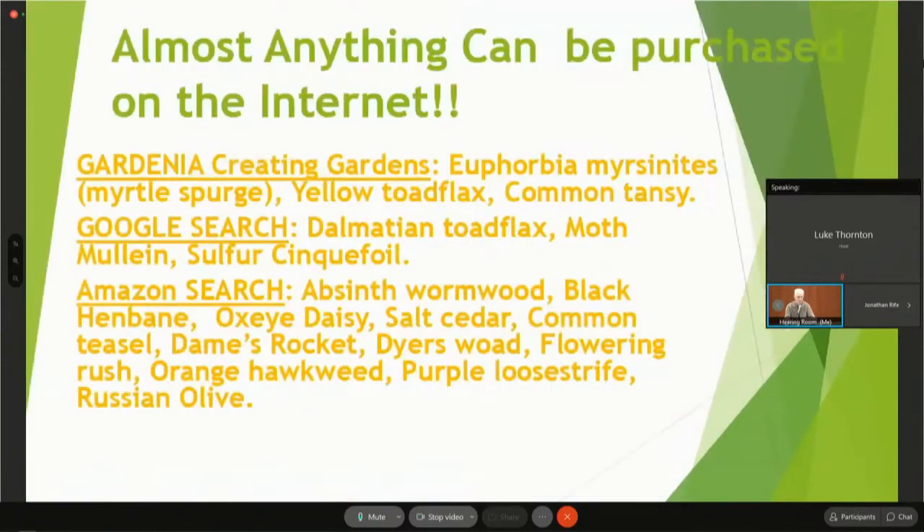Almost anything can be purchased on the Internet. In a recent Google search and Amazon search, I found several noxious weeds still being sold online. Sometimes they'll honor the fact that Colorado considers some of these plants noxious and not sell them to you because you live in Colorado, but there is no guarantee of that.